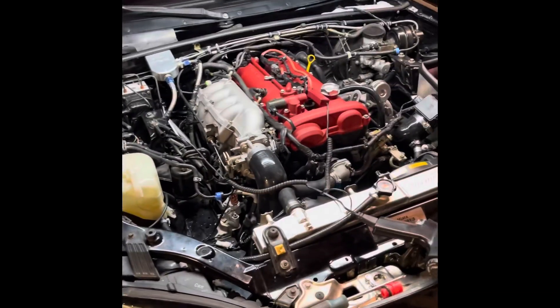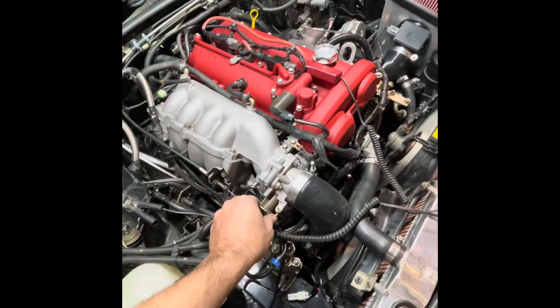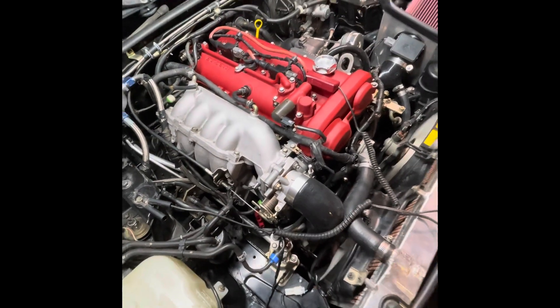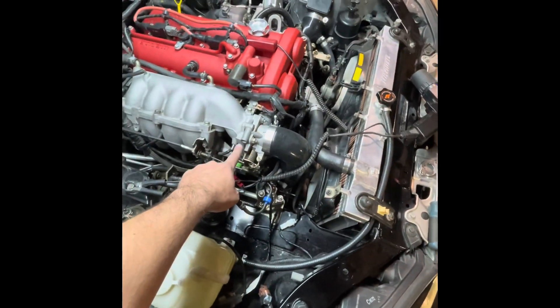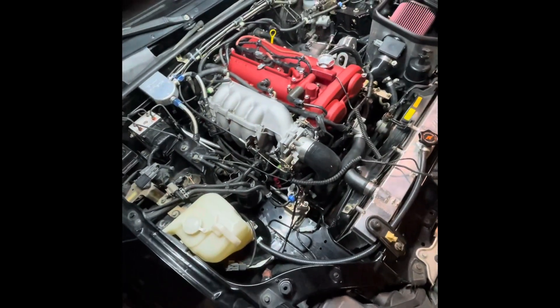The problem I'm having is when I go to rev it at all, it'll just stumble and die just like that. I'm not sure what to do at this point. I've messed with this all the way in, all the way out, lots of places in the middle. Doesn't seem to be fixing the issue.